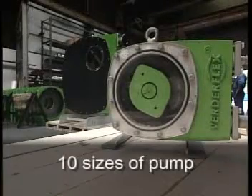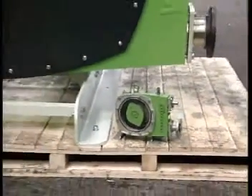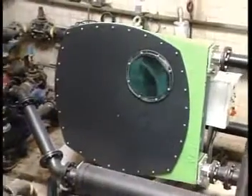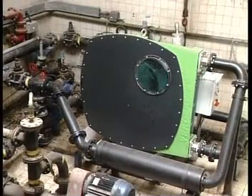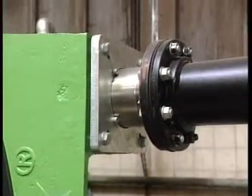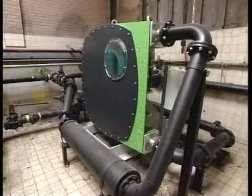The VertiFlex range includes 10 sizes of pump, each one defined by the internal diameter of its hose. This ranges from 10 mm to 125 mm. Verda's largest peristaltic pump is the VF125 with a hose bore of 125 mm. When pumping water, this unit will deliver up to 80 m³ per hour or 350 US gallons per minute when running at a speed of 40 rpm.